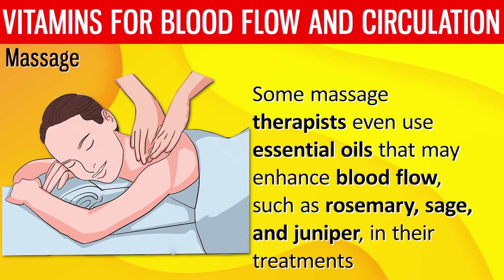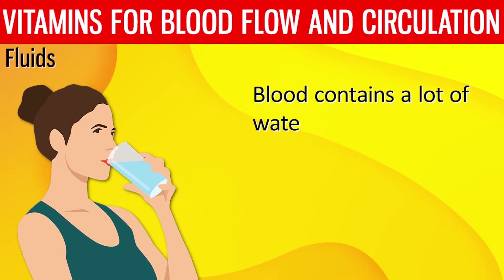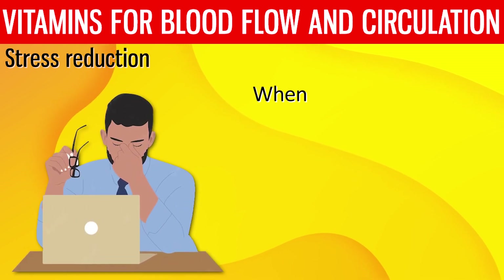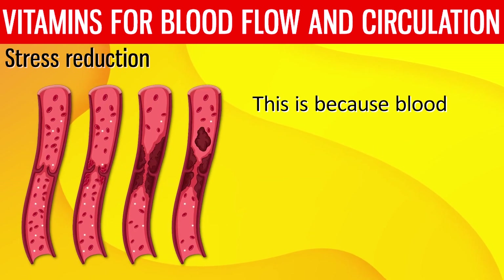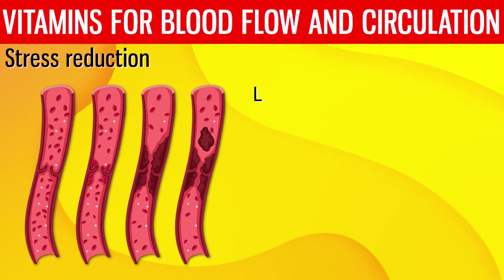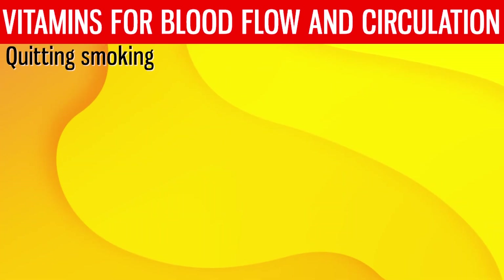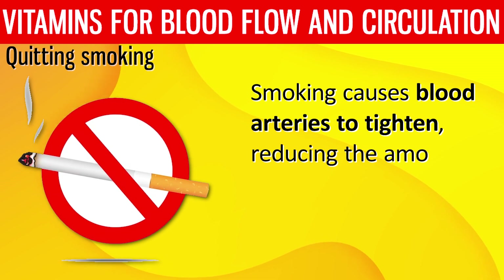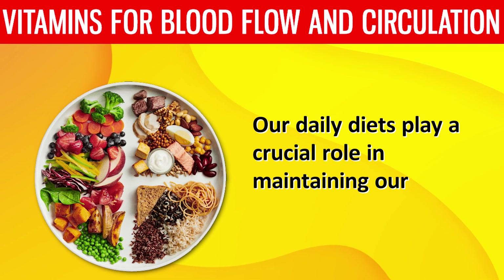Some massage therapists use essential oils that may enhance blood flow, such as rosemary, sage, and juniper. Number 3: Fluids. Blood contains a lot of water, so maintaining or improving your circulation is as simple as staying hydrated. Number 4: Stress Reduction. When a patient's circulation is poor, doctors frequently inquire about stress levels, because blood vessels tighten when the body is stressed. Learning to control your stress is an excellent way to supplement other efforts to enhance circulation. Number 5: Quitting Smoking. Smoking causes blood vessels to tighten, reducing the amount of blood that can flow through them.